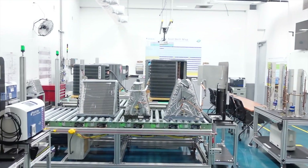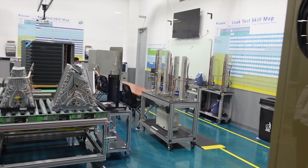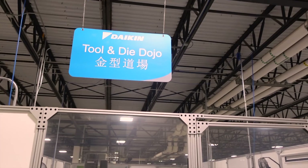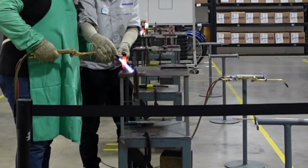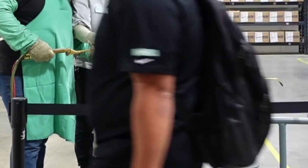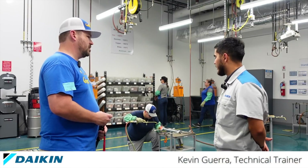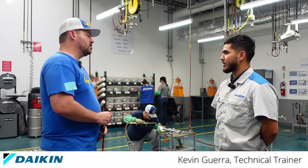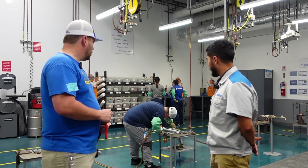Another cool thing we did while there was visit what Daikin calls the Dojo — Daikin's top-notch school behind the scenes, showing how they develop the best in the industry at brazing, among other things. They go through intense training which even includes global competitions, but more on that in a future video. What we have going on right now is part of our five-day, 40-hour training, usually Monday through Friday. Right now they're on their second day, going through standard brazing techniques to train employees to the best potential they can have.